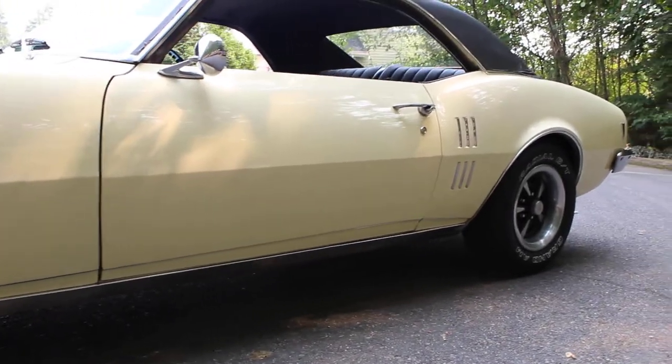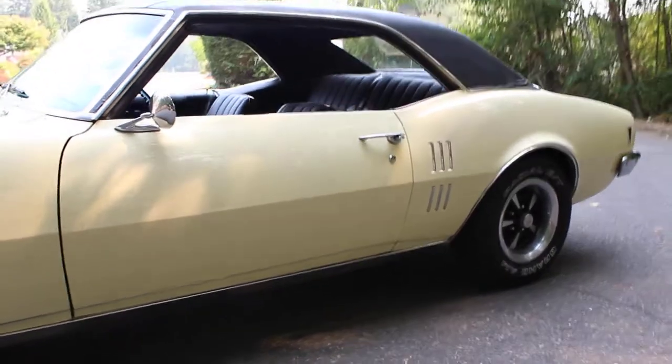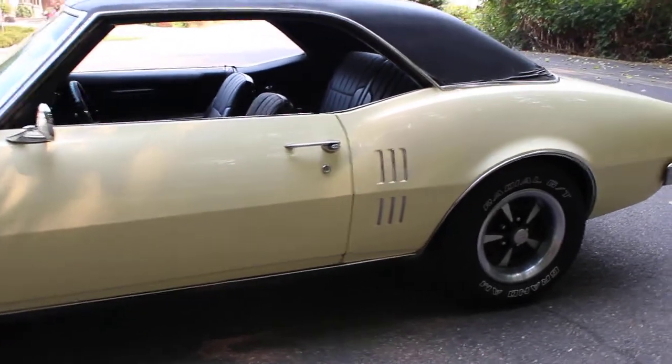We do have quite a few photos posted, so if there's something you're not seeing, please let us know. We just wanted to show mechanically how well the car works.